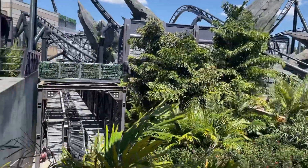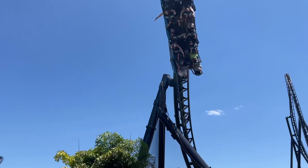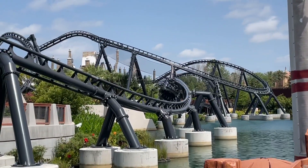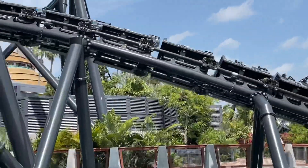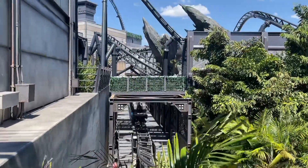The coaster features four inversions, including a weird-looking immelmann, a dive loop, a stall, and what is called the Mosasaurus roll — which is also a heartline roll. For this coaster review, we're going to call it the Mosasaurus roll, because in my opinion it just sounds better.